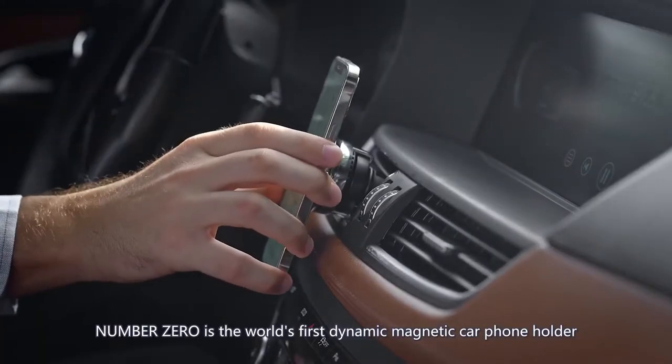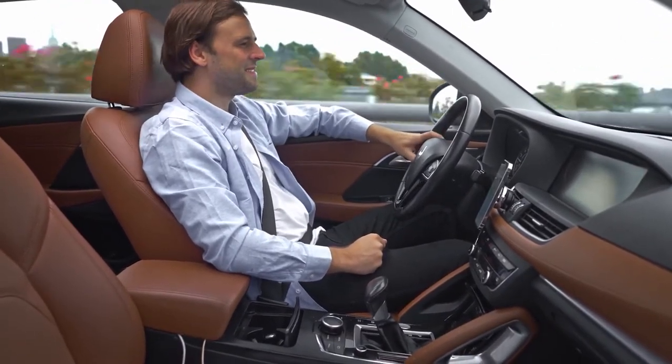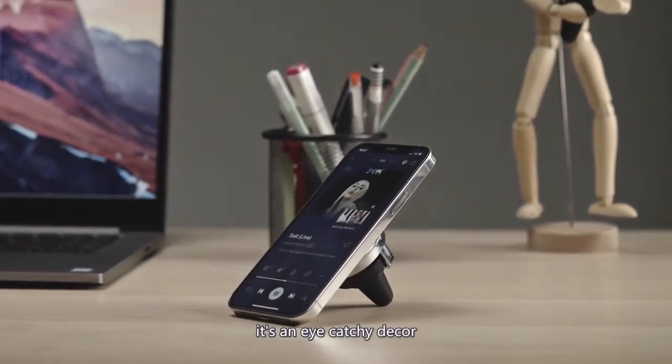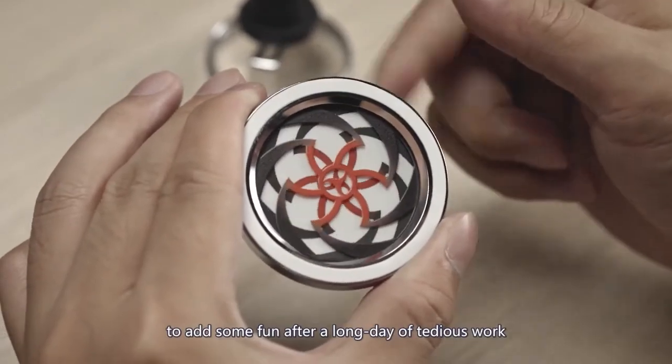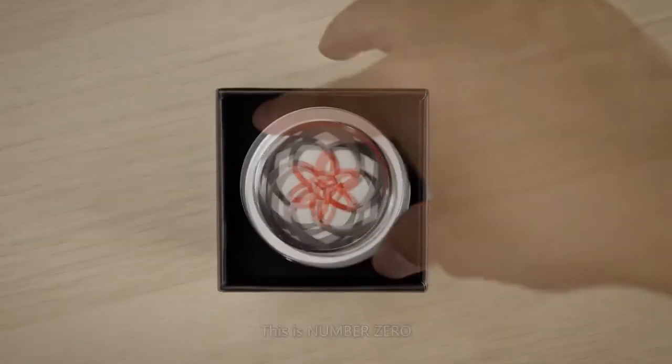Number Zero is the world's first dynamic magnetic car phone holder. Whether it is in your vehicle or on your table, it is an eye-catching décor, and it can also be your fingertip toy to add some fun after a long day of tedious work. This is Number Zero — inject dynamic into your life.